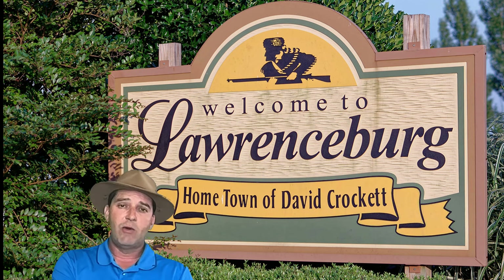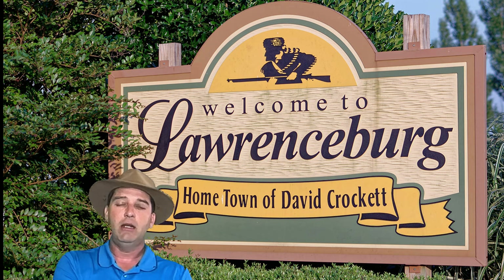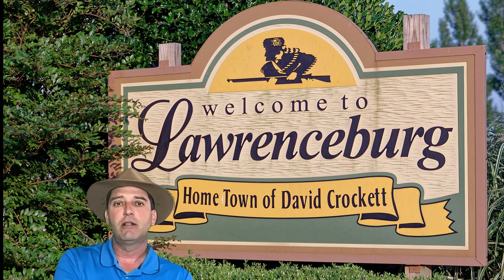Well, hey everybody, this is Visit Lawrenceburg TN and today you guys better hold your socks there for a minute because I have got a great video coming for you guys. A lot of folks that follow us are going to love this video — Creative Designs here on the public square in Lawrenceburg is in fact going to reopen.